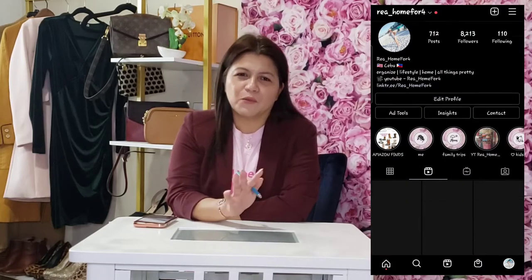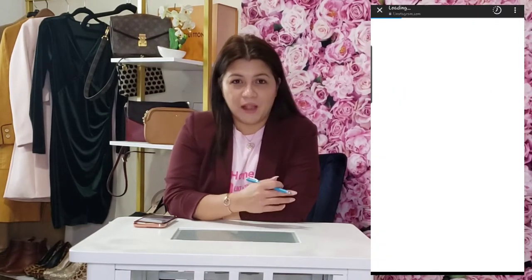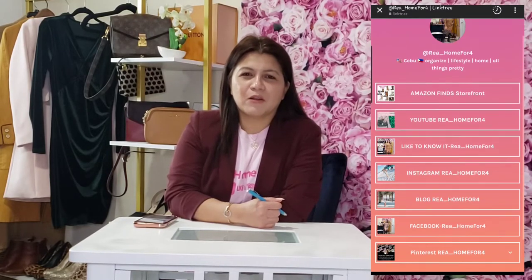I am an Amazon influencer and I do have an Amazon storefront. If you haven't checked it out yet, I round up some products like shoes, winter boots, sweaters, and coats and other things I find on Amazon. You can find the link in my bio and my Instagram, Raya underscore home for four.